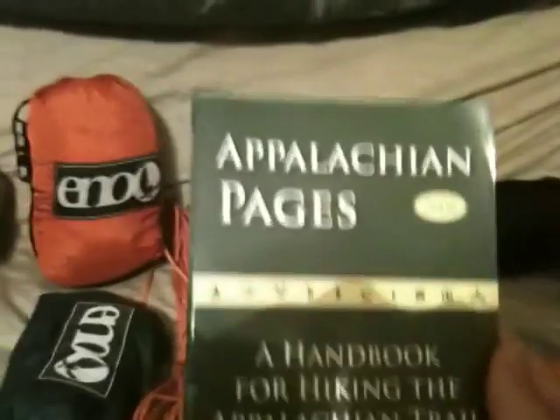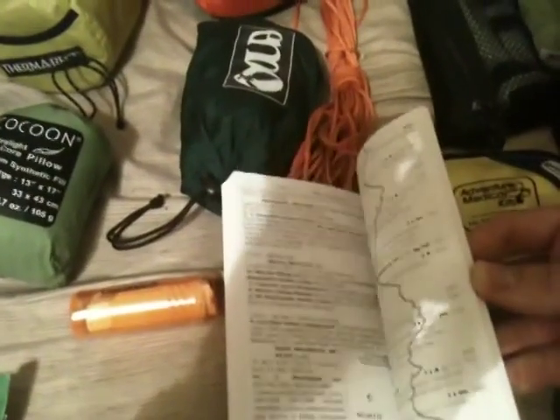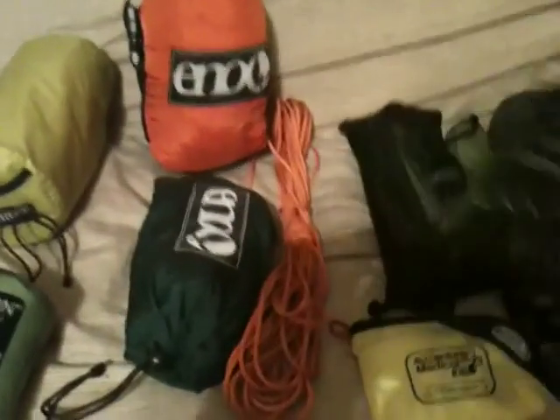This book, Appalachian Pages, is the best through-hiker's handbook for the Appalachian Trail. I have never seen a better or more comprehensive book. The pages are perforated so you can rip them out as you go along if you're through-hiking.